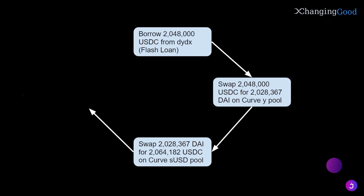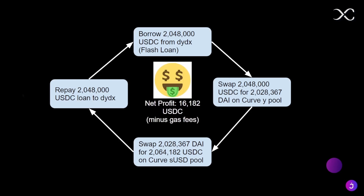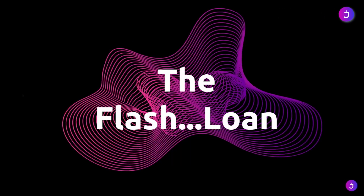Finally, they repaid their loan to DYDX, getting them a profit of over $16,000, minus some gas fees. Notice how the trader never deposited collateral on DYDX when they took out the initial loan. How is this possible? Because all of this happened in seconds, in the same transaction — and it was only possible because of flash loans.